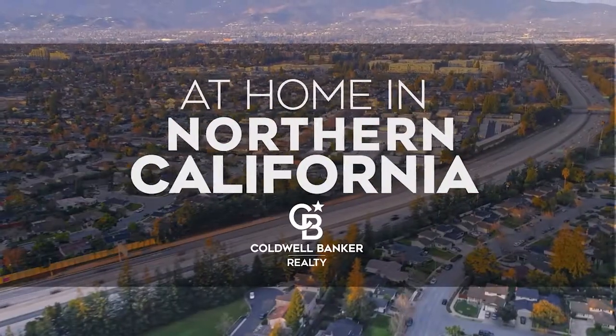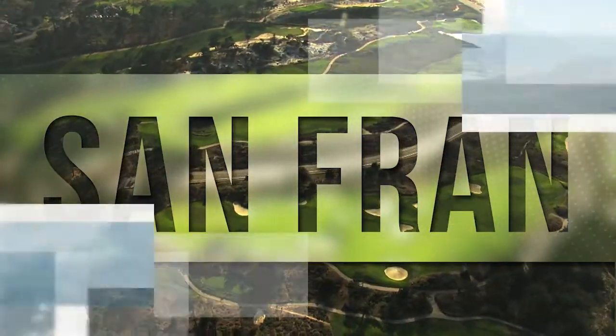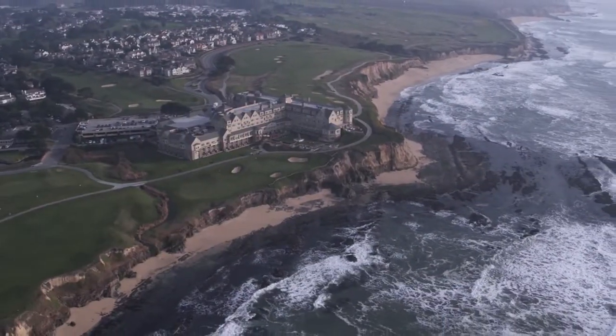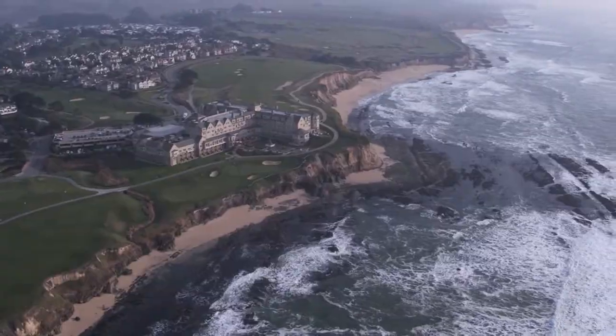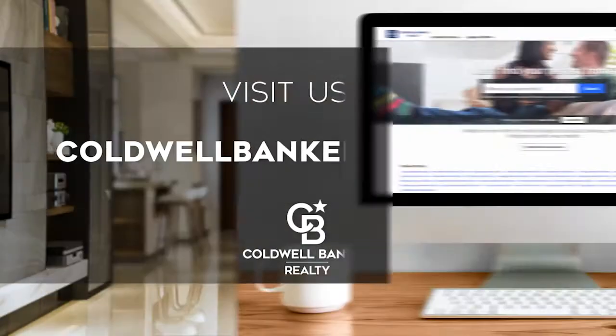The following program is sponsored by Coldwell Banker Realty. Welcome to At Home in Northern California. Today we're taking you on an exclusive tour of beautiful properties throughout the region. This is an amazing place to call home with gorgeous weather and renowned cultural attractions. Adventure awaits on the scenic coastline and along the vibrant city thoroughfares. Every week we invite you to view the homes available for sale in this unique setting. Please visit us online at coldwellbankerhomes.com. Are you ready for your tour of incredible properties? Let's get started.